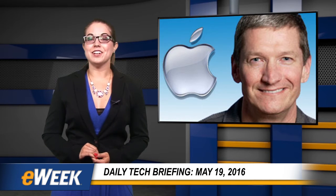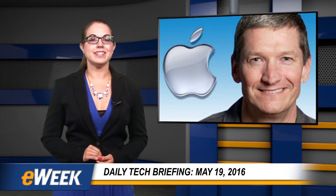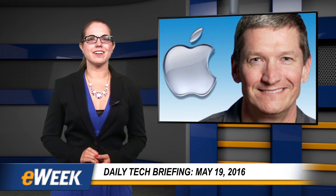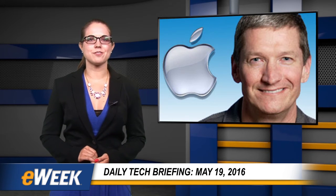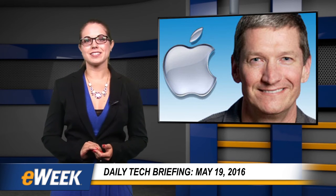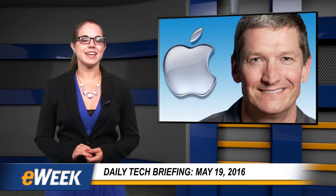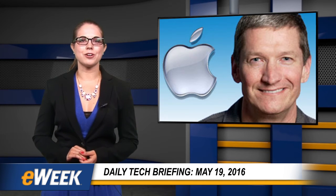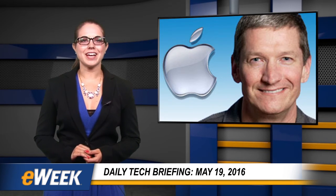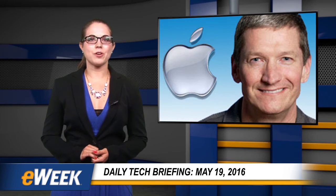Apple has unveiled plans to create a new iOS app design and development accelerator in Bengaluru, India, to help iOS developers there gain more services and resources for their work in one of the world's largest and still developing markets. Apple envisions the accelerator as providing specialized support to tens of thousands of iOS developers who are working in India, building apps for iPhones, iPads, and iPod Touch devices, according to a company announcement.